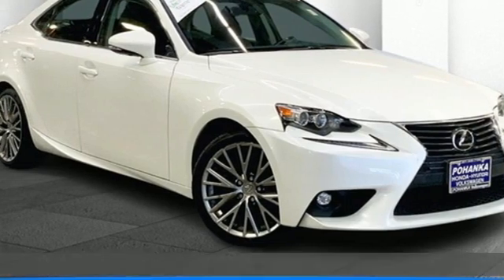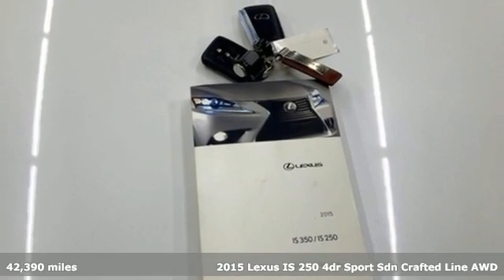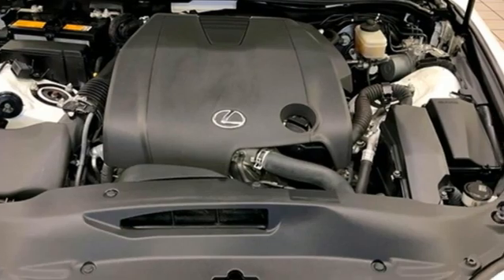It's a 2015 Lexus IS250. Inspired design, relentless innovation, incredible performance. That is the DNA of a Lexus.